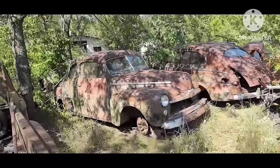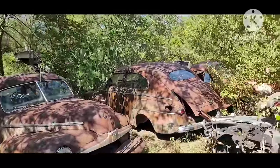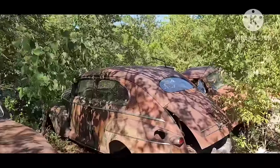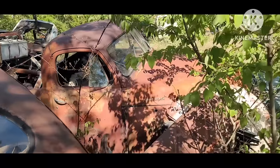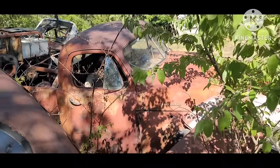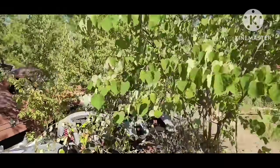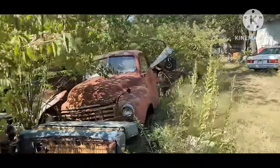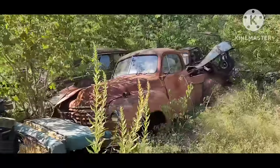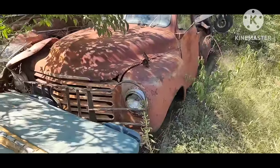Some '40s Fords — I believe that's a '46 coupe, and there's a two-door sedan. And this old Studebaker truck that's still got the bed on it. Let me sneak around and get a better view of that other side. That's got that cool grille guard — that's a neat truck.